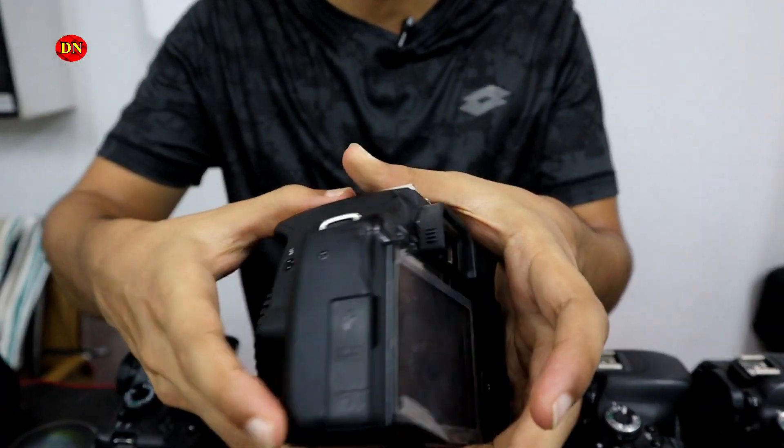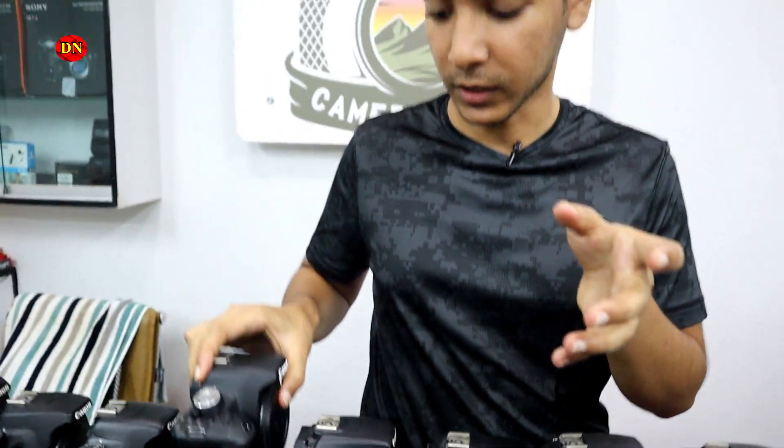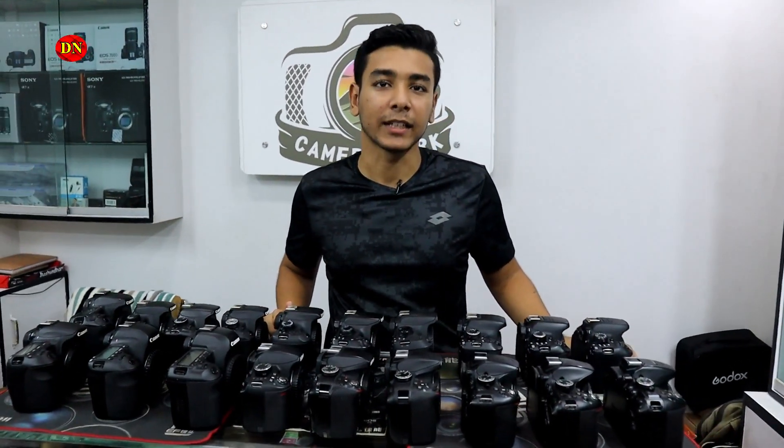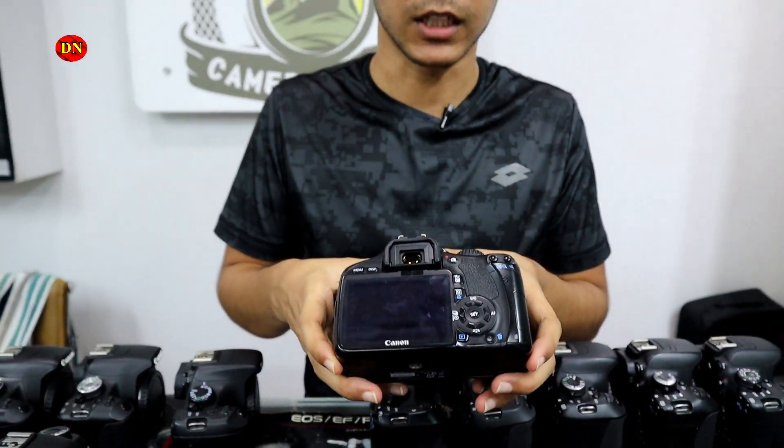This is the Canon 5D camera, price is $13,000. Only $13,000. This is Canon 5D with external mic, this is $14,000.